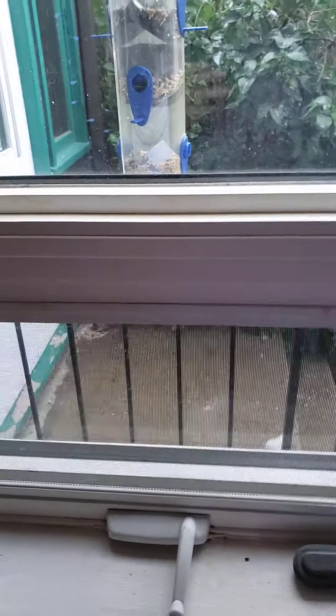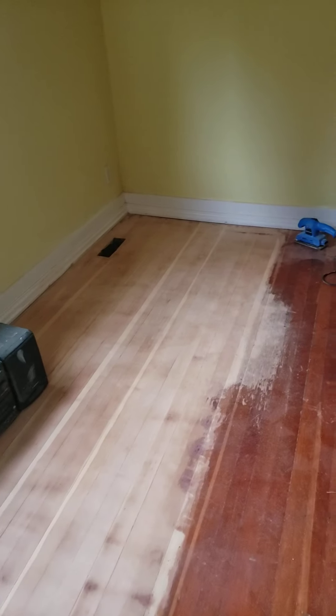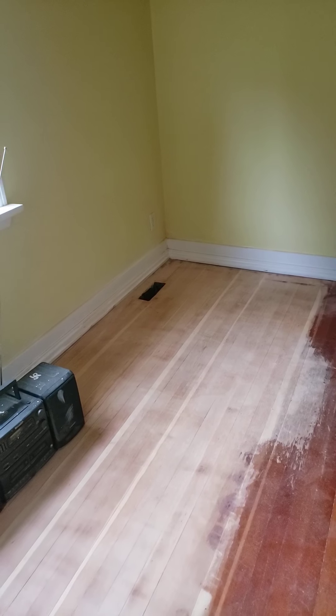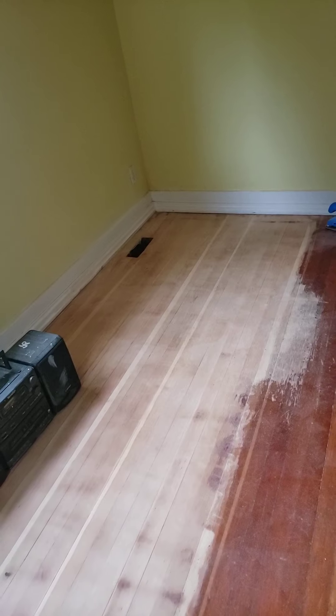I wasn't sure if I could open this one, but it did open — yay! Lilac bush. I've got two of them. Hubby's going to cut them back because they need to be trimmed, but he waited until they bloomed this year because I did not know what color the lilacs were. I told him to wait, and he did. I have purple lilacs.